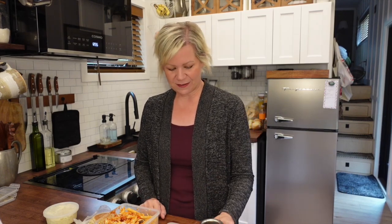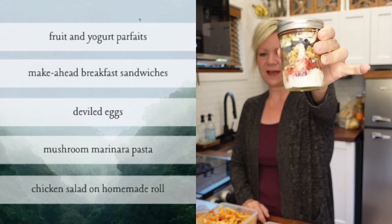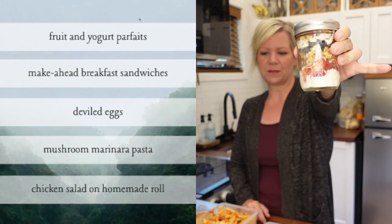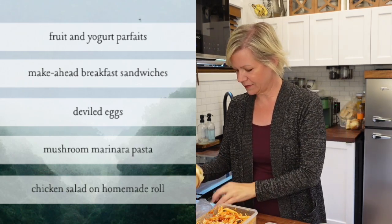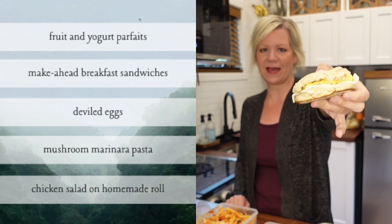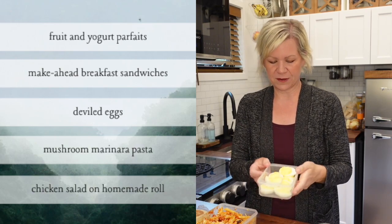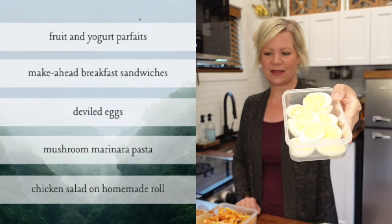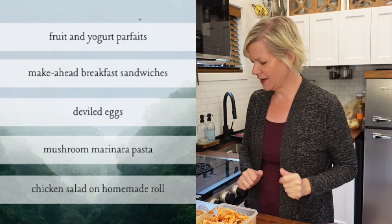The things I made this week: first, a fruit and yogurt granola parfait. I also made these make-ahead breakfast sandwiches with egg, turkey bacon, and cheese. Then for a snack or a meal, I made deviled eggs — I love deviled eggs.